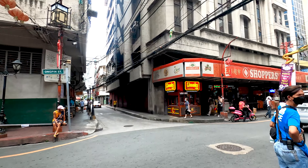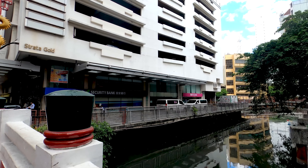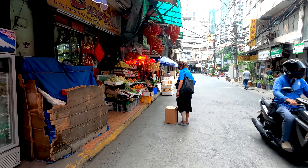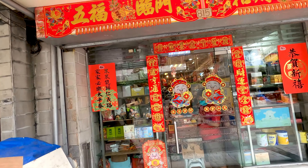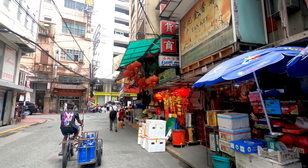Right over here we have Ongpin Street — it's actually the main street of Chinatown. Here you can find a lot of shops selling all kinds of goods. Look at this shop — lucky charms, gift items, really beautiful Chinese lamps. You've really got to love Chinatown with all these different types of shops selling touristic items and those beautiful Chinese lamps — a nice gift when going back to your country.